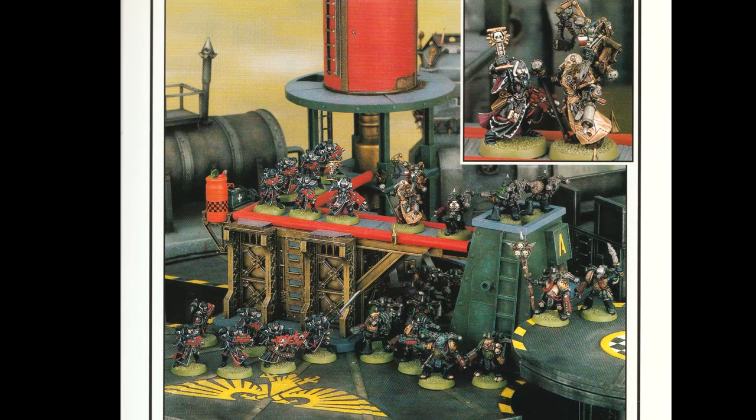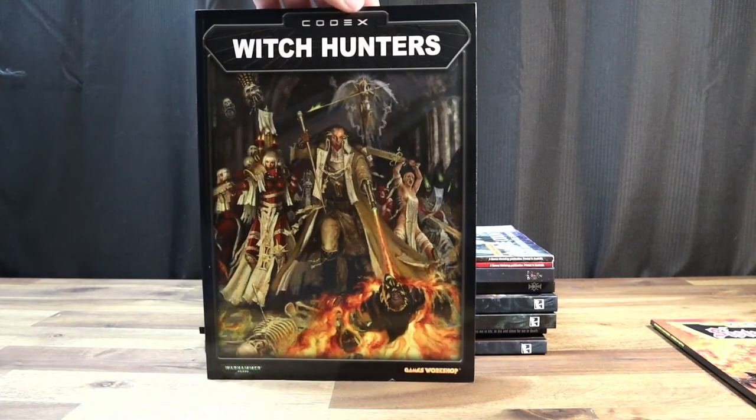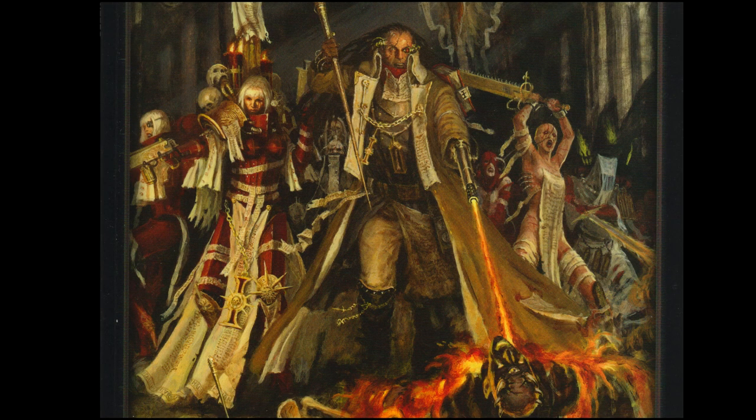That's it for book 1. I feel it does a great job of laying the groundwork, which is backed up further by how much of these units are still in the core of Sisters today. The next book is Witch Hunters, released in 2003 for 3rd edition. I'd love to get some feedback from old school Sisters players for how they felt about this shift to a more grimdark theme and more of a focus on the Inquisition. Did Games Workshop lack confidence in the Sisters, or did they just think it'd be easier to coax people into playing them by marketing them as a worthy detachment for another Imperium force? Either way, this is actually a really good codex, so let's get started.